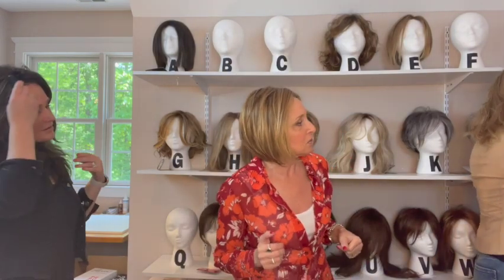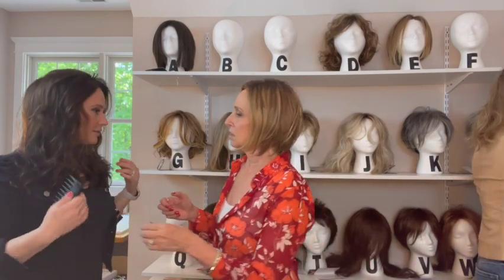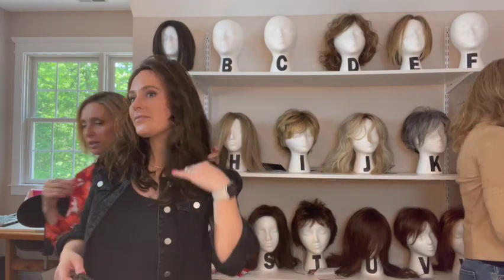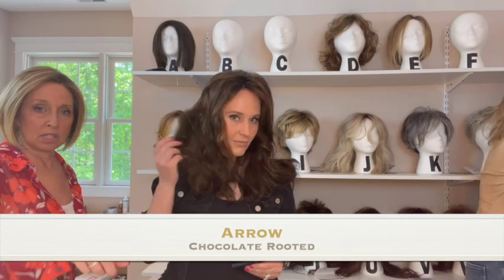Who wants to show their wig first? I really like the waves on this. This is called Arrow, and it's in Chocolate Rooted. That color is gorgeous. I had dark hair one time but my mom freaked out. The waves are really nice in that, and the length is amazing. You can part it differently too.